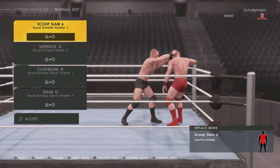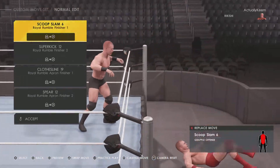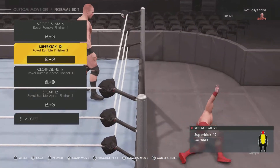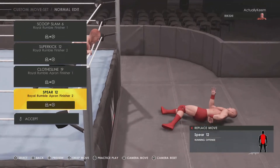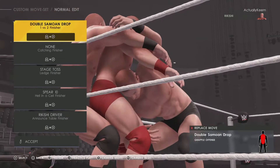Royal Rumble finishers — you have a scoop slam, something different for once. I thought almost all of them have the same finishers. Super Kick 12 again, Clothesline 19, and then a spare. Pretty sure he has the same two-on-one finisher: double Samoan drop.